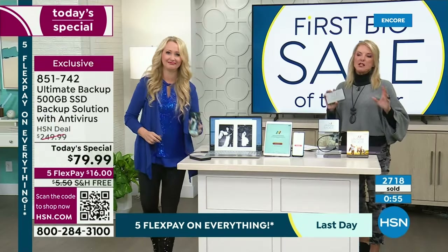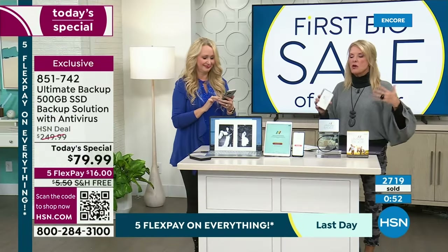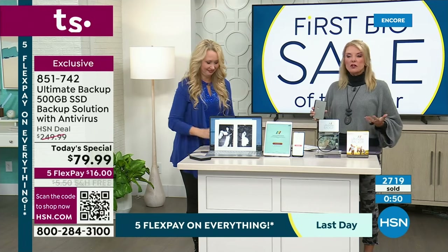Two things I want to make sure you know. Number one, we have this on five flex pays, which means you can get this home for $16. You have four weeks to try it out — if you don't love it, you can send it back.